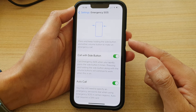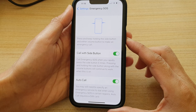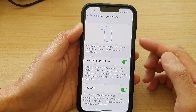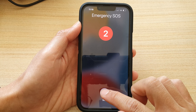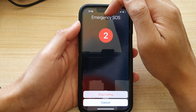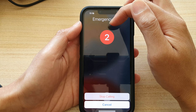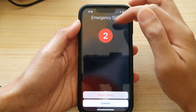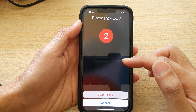Pressing and holding the side button along with the volume buttons will continue to work when this is on. So now whenever you press this button five times — one, two, three, four, five — you can see it will raise the emergency call and count down from three, two, one, and then send the call.